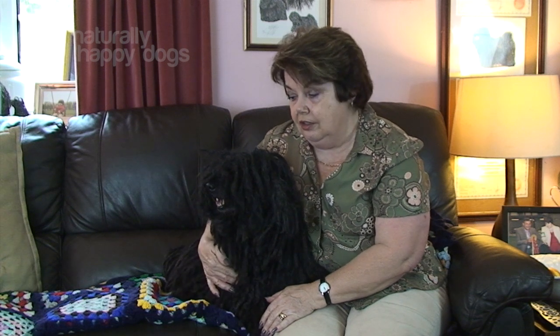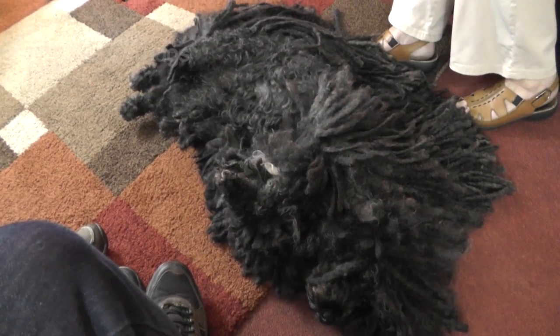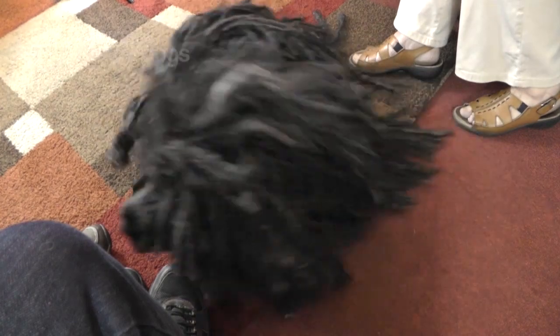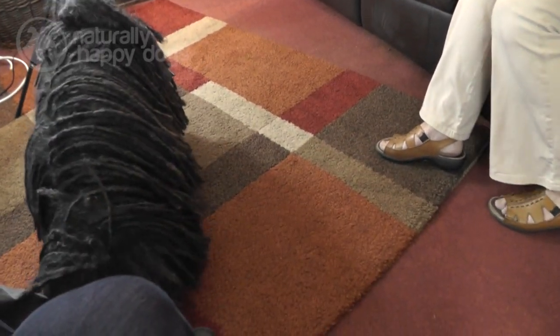They're highly intelligent dogs. Sometimes we say they're too intelligent — not for their own good, but perhaps for our good. They will learn things very, very quickly. So you have to be sure when you have a puppy that you are teaching it the right thing and not letting it learn the wrong thing. Because once it has learned the wrong things, it's very, very difficult to get that out of them. They're very, very trainable. We always advise that people actually go to some sort of classes, puppy classes in the beginning and maybe obedience or show training classes. They just love to be doing. They enjoy being taught things.